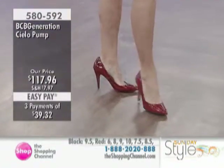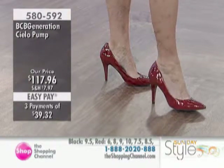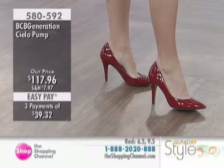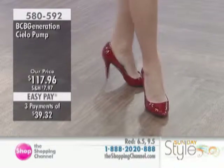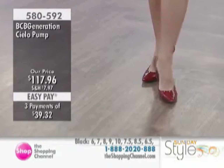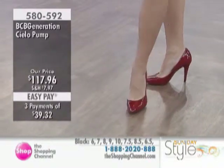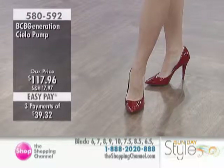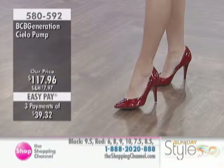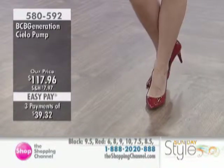580-592. If you don't ask, you don't get. So this is our Cielo — which means heaven or sky in Italian or Spanish. $117.96. We do have those three interest-free pays of $39.32.